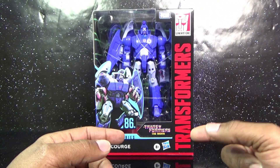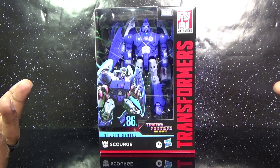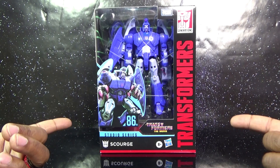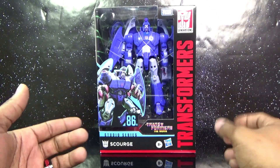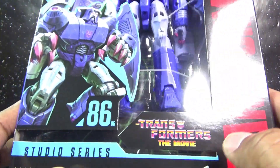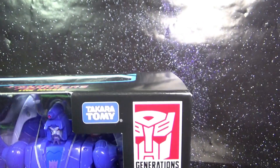What is up everybody, welcome to another episode of George Reviews. Today on George Reviews we'll be taking a look at Transformers Studio Series Scourge from the 1986 movie. He is number five. The package says Transformers: The Movie right there. Studio Series, ages eight and up, Decepticon, Takara Tommy right there on the side.